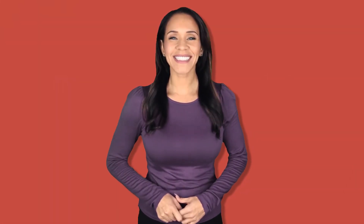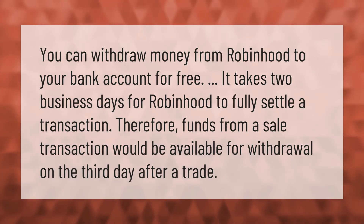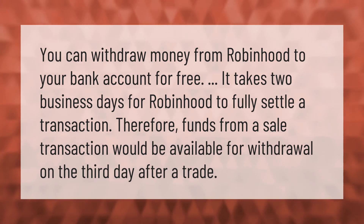You can withdraw money from Robinhood to your bank account for free. It takes two business days for Robinhood to fully settle a transaction. Therefore, funds from a sale transaction would be available for withdrawal on the third day after a trade.